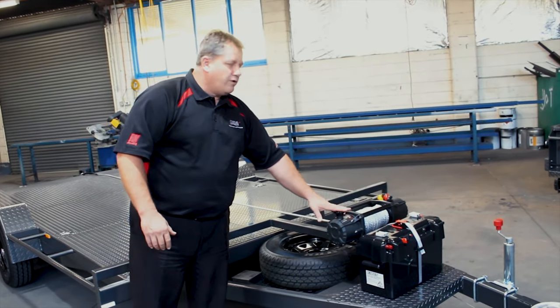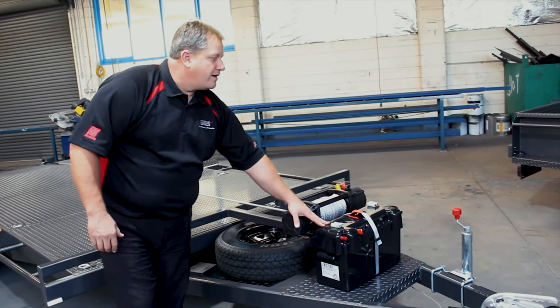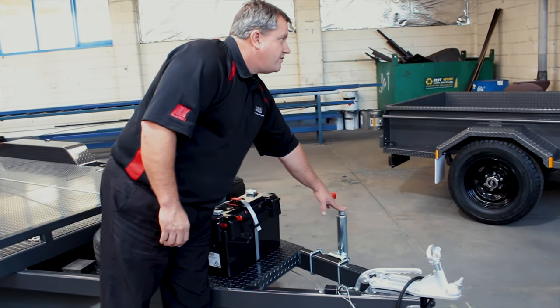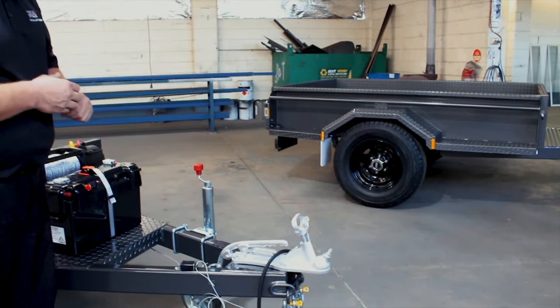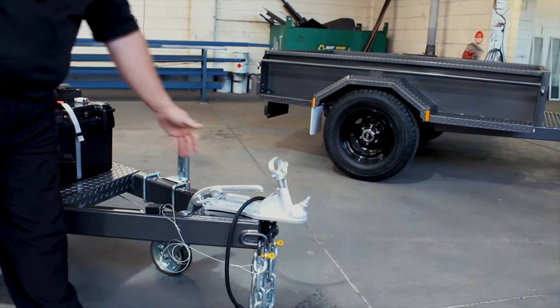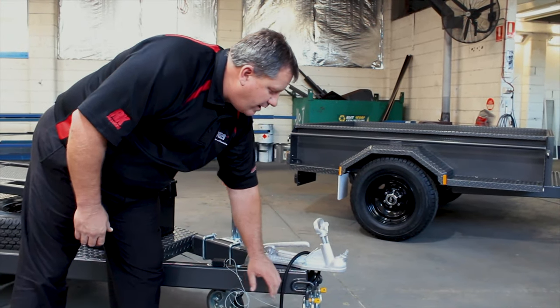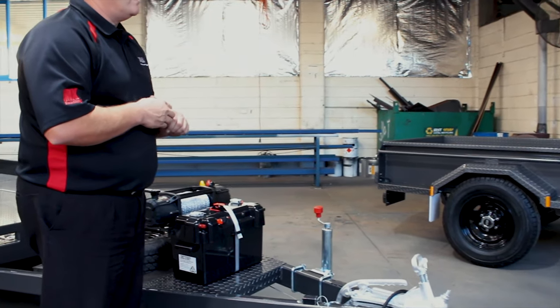Coils has fitted a 12,000 pound winch to this particular trailer with a battery box mounted on the front. There's a heavy duty 750 kilo rated jockey wheel and a 3.5 tonne rated coupler with a built-in handbrake lever assembly. Down here there are load rated chains and load rated D-shackles to comply with all the relevant legislation.